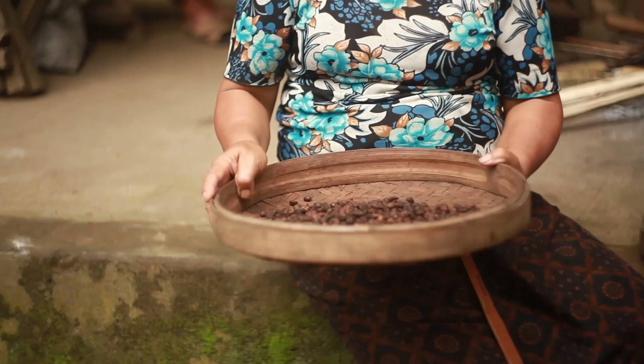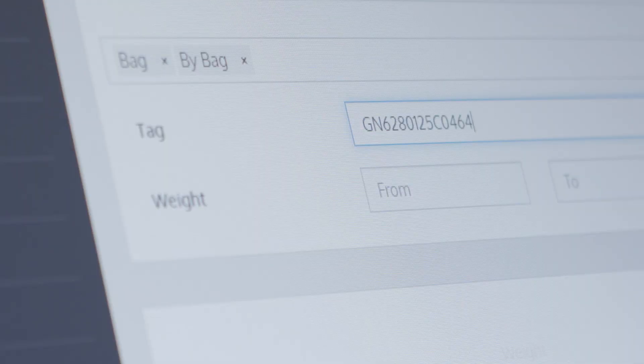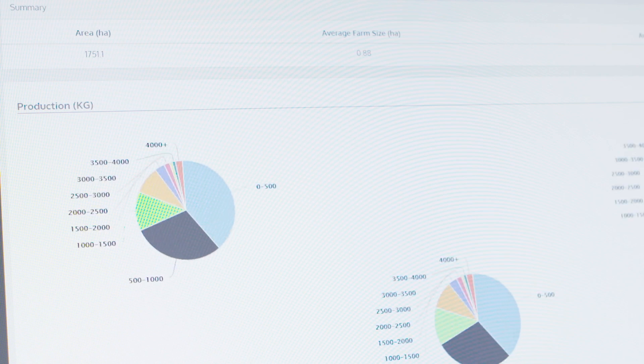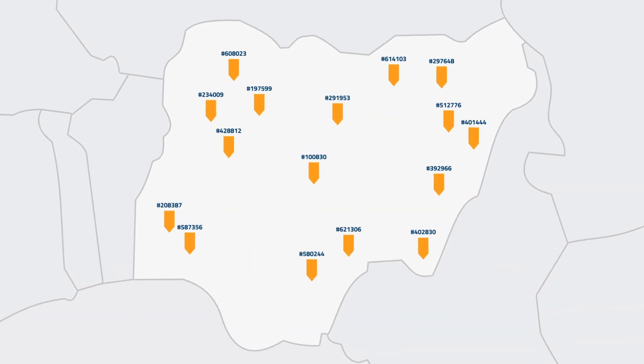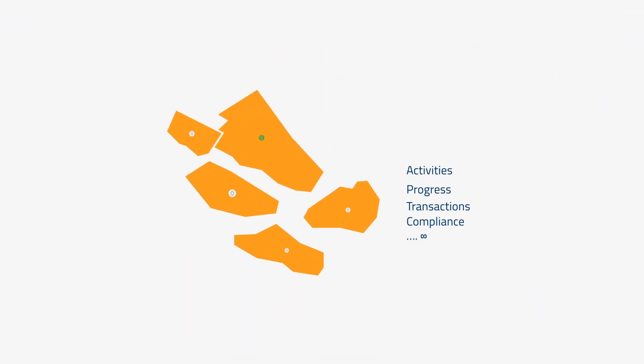It also connects all the players along the way. What sets Optel's traceability platform apart is the granular data it collects — data that you can leverage to make real-time decisions to optimize your business. And as the client, you determine what data is most valuable to you.